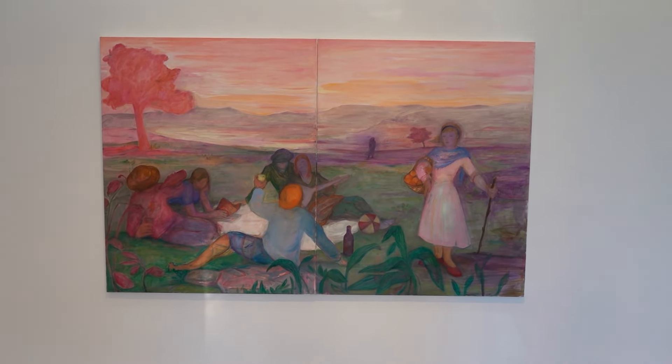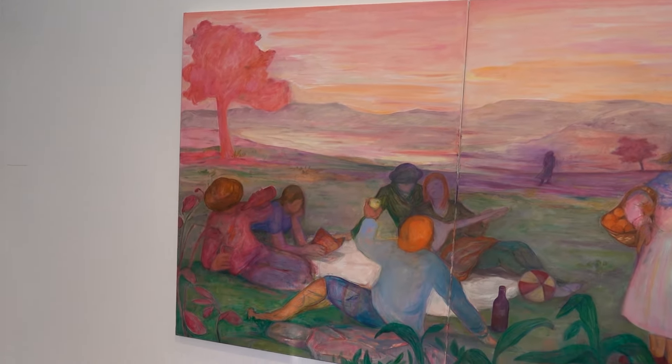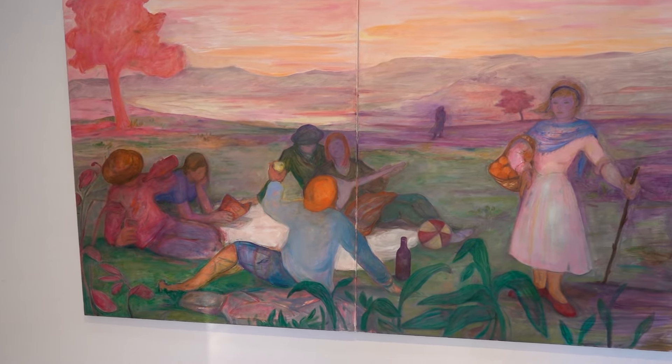We'll start out here. This is titled Sweet Oranges, 2024, oil on canvas, 64 by 102 inches.